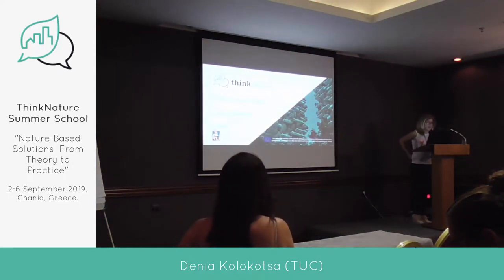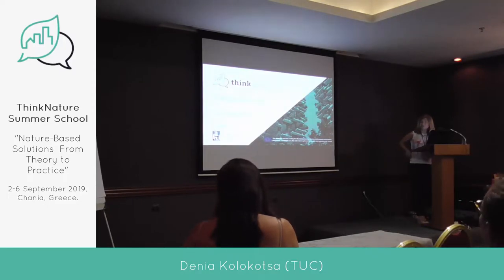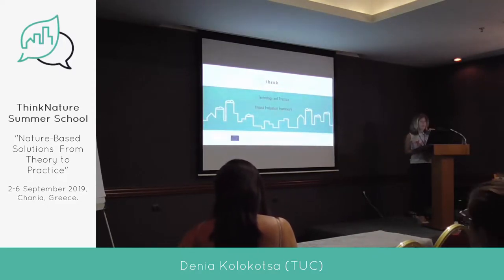Good morning. My talk today is going to be about technology in practice and the impact evaluation framework. It's a story on how a lot of projects together can have a common ground.